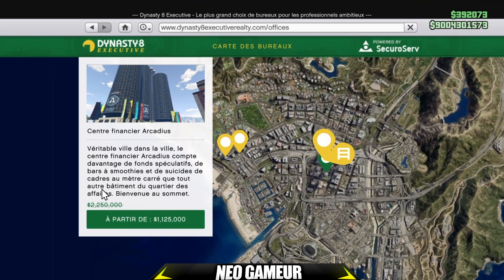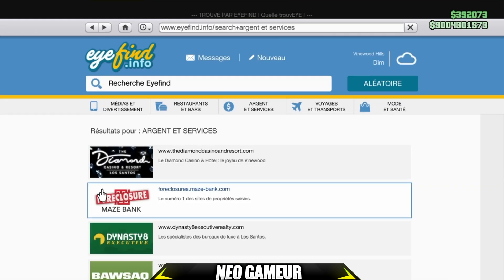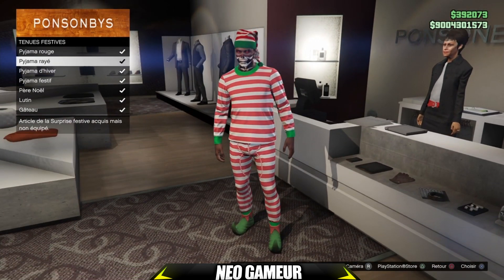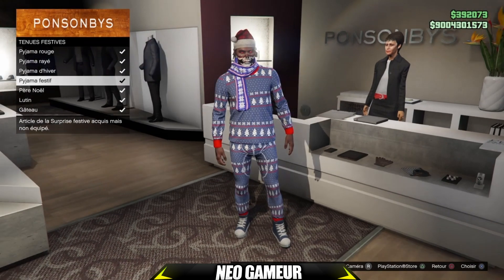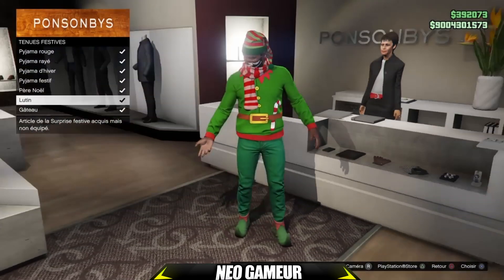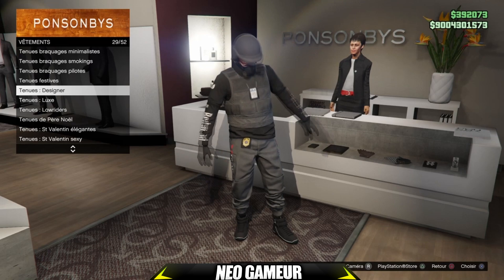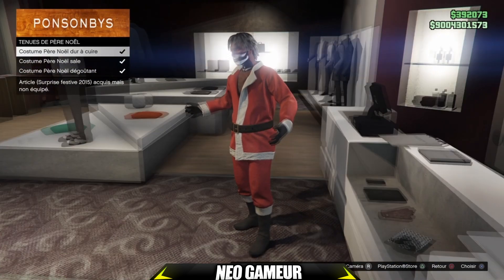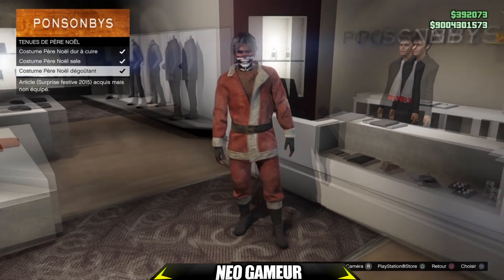Passons directement aux tenues et aux masques de cette semaine. Pour les tenues, allez sur l'onglet tenues festives et vous verrez plusieurs tenues de festivités. Pour Noël ce sont des petits pyjamas, c'est vraiment très sympathique, il y en a plusieurs. Vous avez aussi les tenues de Père Noël : costume de Père Noël 'Dur à cuire', costume de Père Noël 'Sale', costume de Père Noël 'Dégoûtant'. Franchement c'est pas mal.